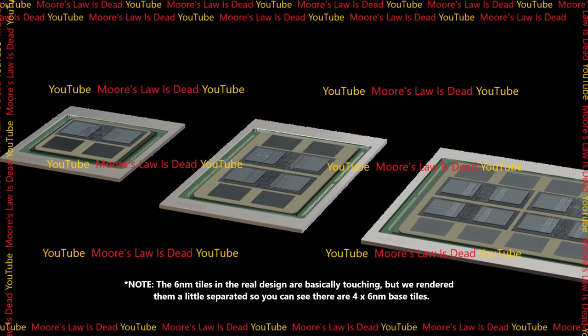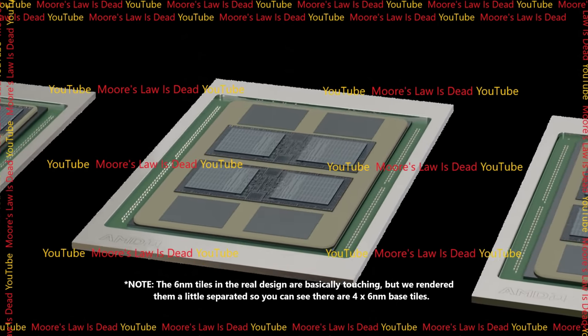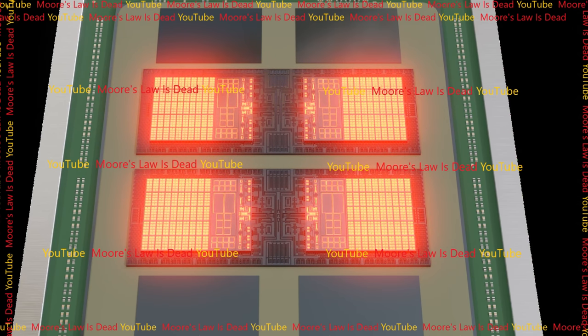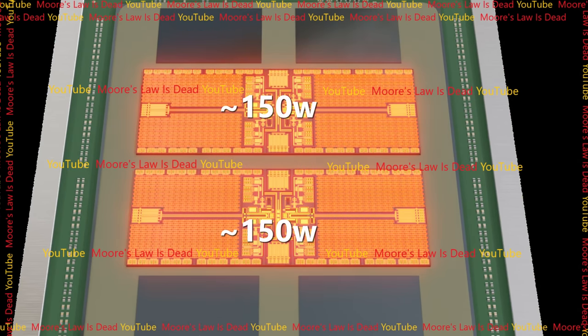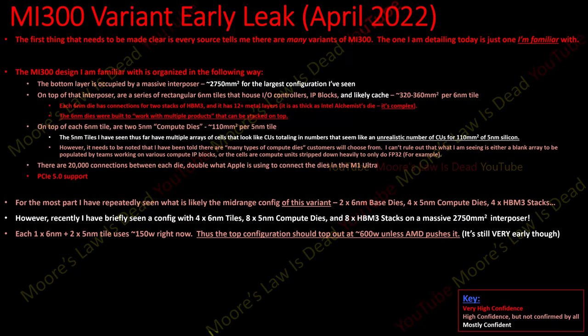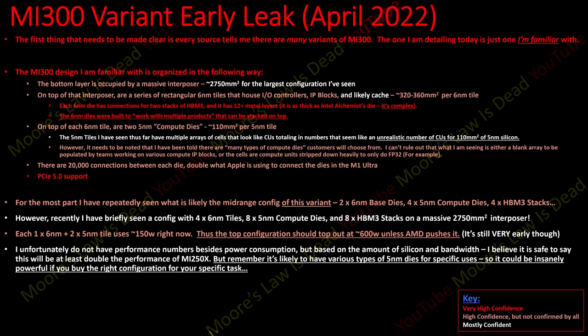Each 6nm tile with two 5nm compute tiles on top uses about 150 watts. So the top configuration — four 6nm tiles, eight compute tiles — uses around 600 watts, unless AMD decides to push further. This is an insane level of compute using 600 watts, which is less than Hopper. I think Hopper is in trouble. I don't have performance numbers right now besides power consumption, but based on the amount of silicon and bandwidth it's very safe to say this will at least double the performance of the MI250X — and that's a crazy low ball estimate.